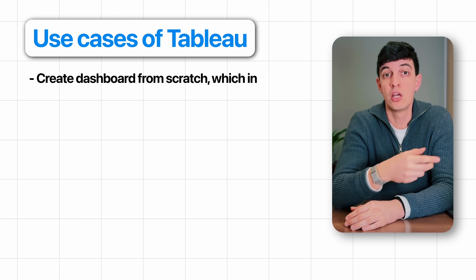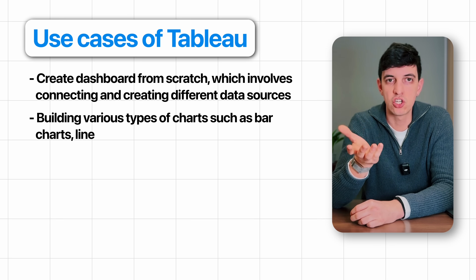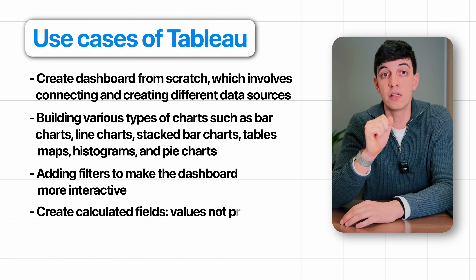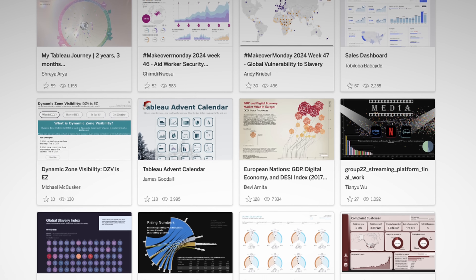Now let's discuss Tableau. Tableau is my favorite business intelligence and data visualization tool, and one of the most popular for creating reports and dashboards that effectively communicate a story with your data. In Tableau, you should be able to create dashboards from scratch — connecting and creating different data sources, building various chart types such as bar charts, line charts, stacked bar charts, tables, maps, histograms, and pie charts — as well as adding filters to make a dashboard more interactive and creating calculated fields, which are values not present in the data source but calculated separately. I wouldn't recommend spending too much time becoming a design expert, as you can start by using templates available online. Tableau Public is an excellent resource for inspiration — you can literally copy and paste dashboards into your file and swap the data source to use your own data, which is an efficient technique I use constantly to save time on formatting and designing new dashboards.